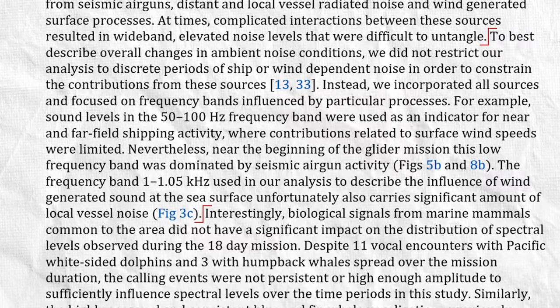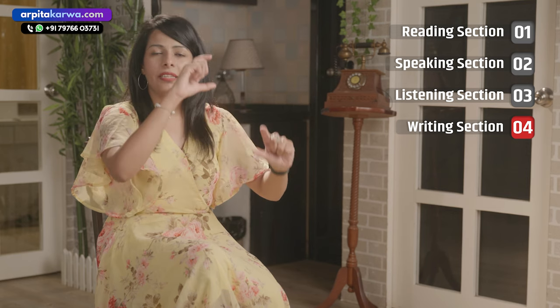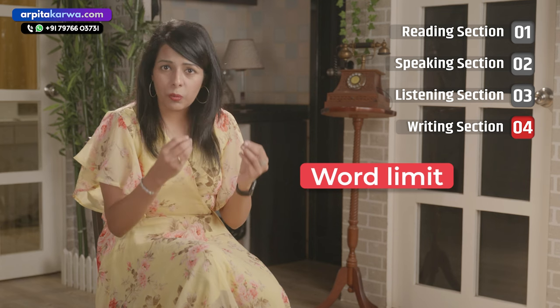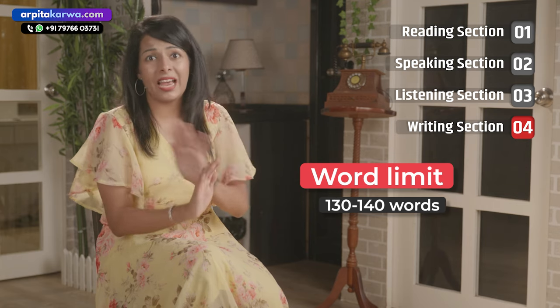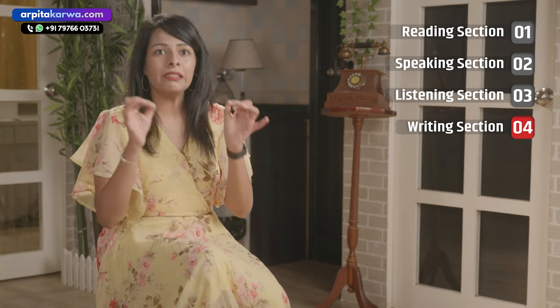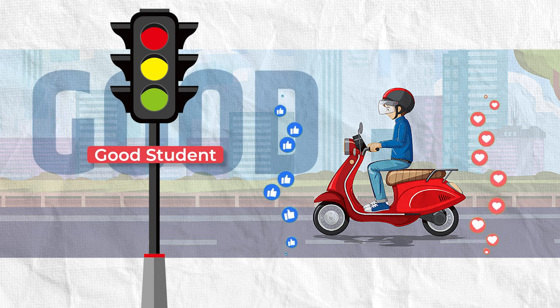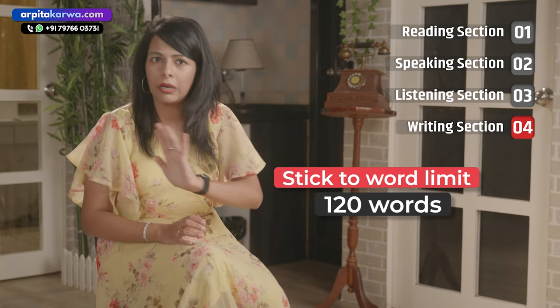A lot of students write in long paragraphs — break your content into 3-4 paragraphs: write an introduction paragraph, then 2-3 short paragraphs, and then a separate concluding paragraph. The last tip for the writing section is to adhere to the word limit. If the word limit is 120 words, the maximum you can exceed is 130-140 words — that's it. Writing more won't get you more marks. IELTS rules are like traffic rules: if you follow them, it shows you're a good student. Stick to the word limit.